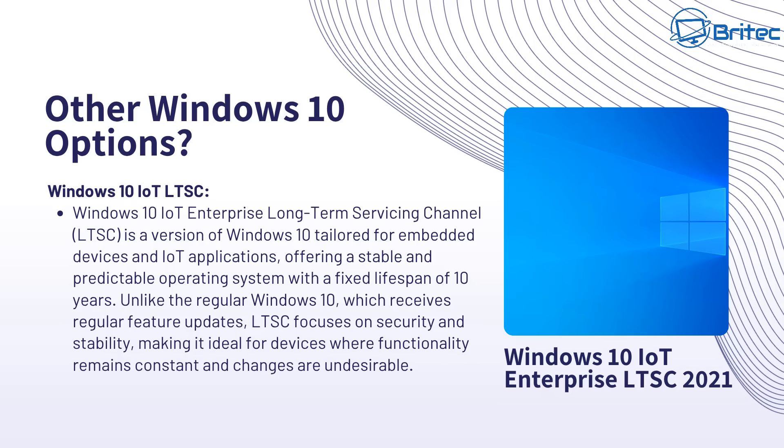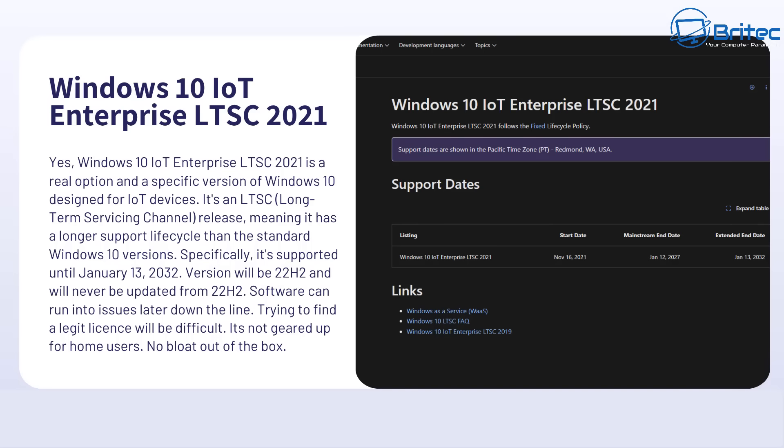This is for companies basically who want to put this onto many different devices and applications. It's not really geared for home users, although people are now downloading ISOs off the internet and activating it in a non-legitimate way, which is not really recommended. Windows 10 IoT Enterprise LTSC 2021 is a viable option for companies to extend the life of a machine up until 2032. That version will still receive security updates right up until 2032 and will stay on version 22H2 through to January 13th, 2032.